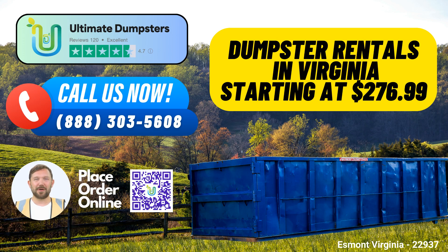Ultimate Dumpsters is proud to offer top-tier same-day roll-off dumpster rental services in Esmont, Virginia. Whether you're tackling a home renovation project, dealing with yard waste, or managing small business waste disposal, we've got you covered. Our service is designed to make your waste management and debris disposal as easy as possible. Here are some key benefits of using Ultimate Dumpsters in Esmont, Virginia.